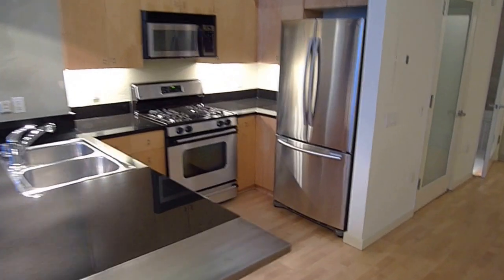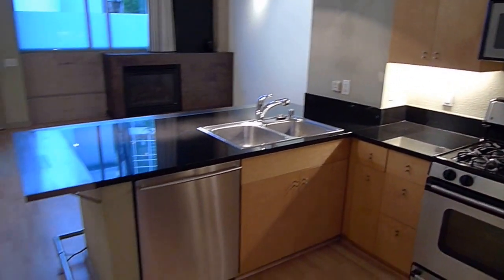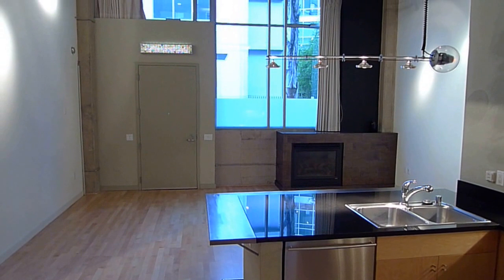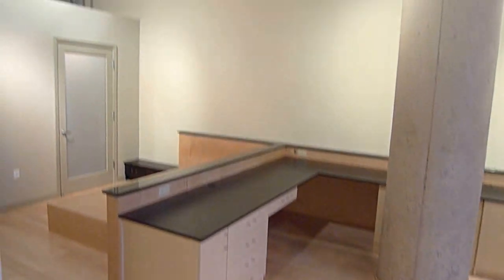The kitchen has a very generous fridge, gas range, and built-in microwave. There's a gas fireplace in the distance, and this nice built-in desk area.